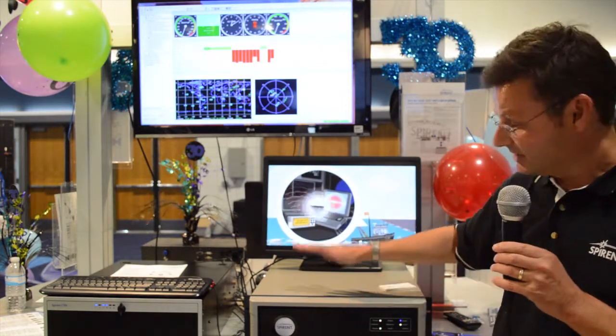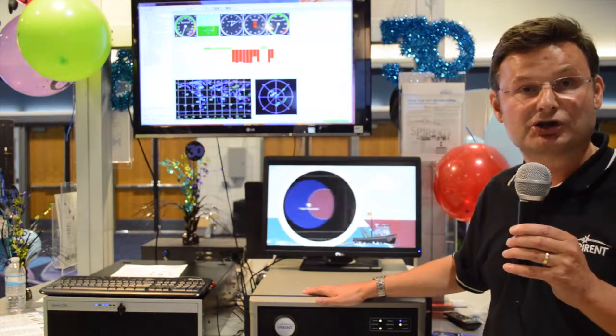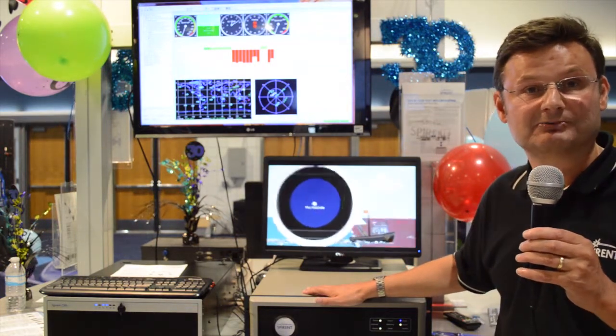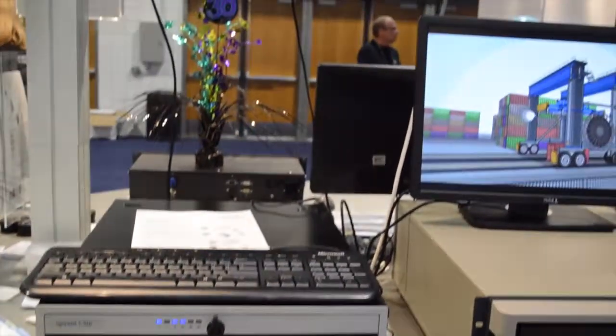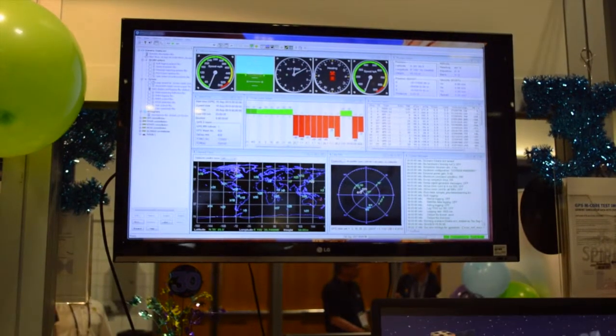It's really worth noting that this box can support all of the currently available secure GNSS signals — Y code, AESM code, and PRS. The overall product can also support inertial sensors.